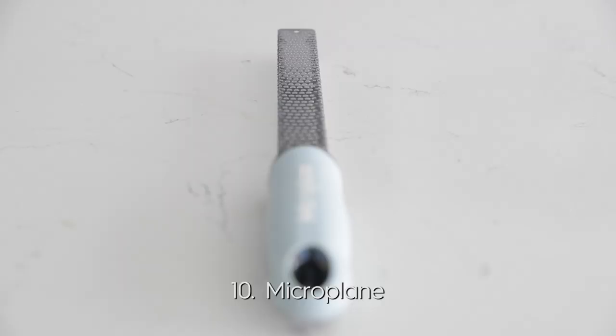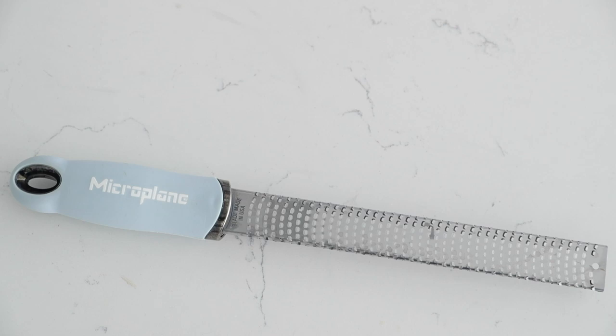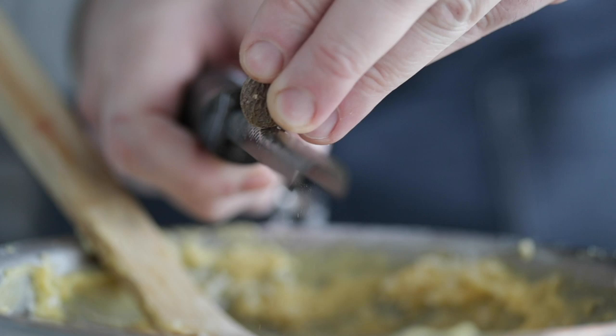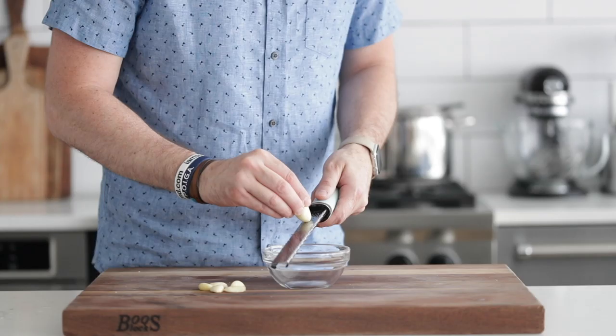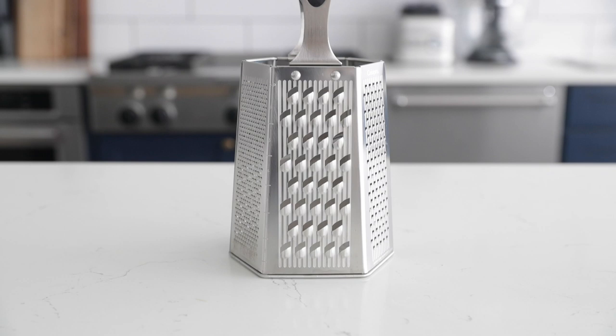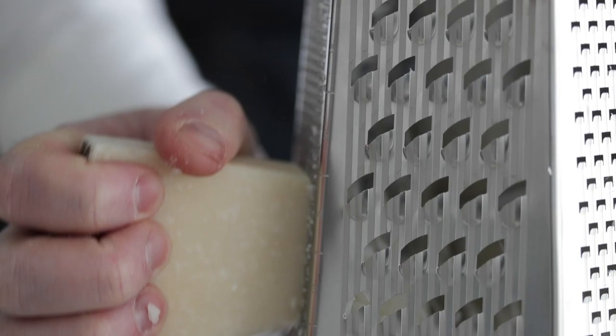For number 10, a microplane — this is your zester, your very fine grater. You can do things like nutmeg on here. It is used so frequently in a professional kitchen, you won't believe it. They're not very expensive. Keep them clean because stuff gets stuck in there, and it will last a super long time. With a fine grater comes a more coarse grater — a multi-sided box grater is a fantastic tool for cheese or shaving vegetables. Please be careful though; these are the things you can really cut your fingers on.